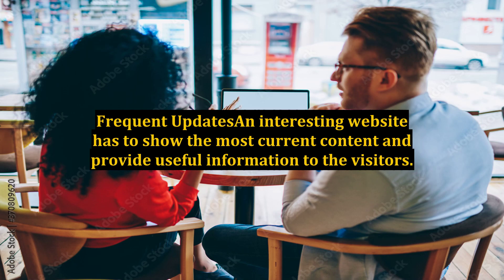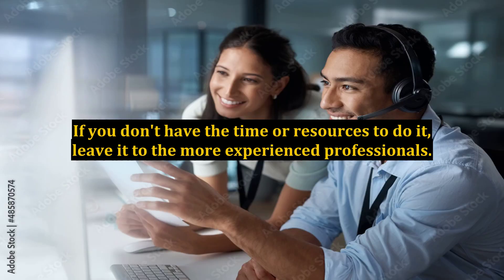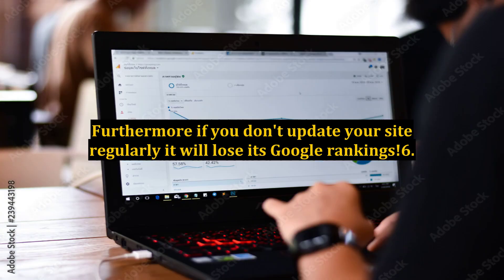Tip 5: Frequent Updates. An interesting website has to show the most current content and provide useful information to the visitors. If your website is not updated regularly, people will eventually lose interest in it and stop visiting. If you don't have the time or resources to do it, leave it to the more experienced professionals. Furthermore, if you don't update your site regularly, it will lose its Google rankings.